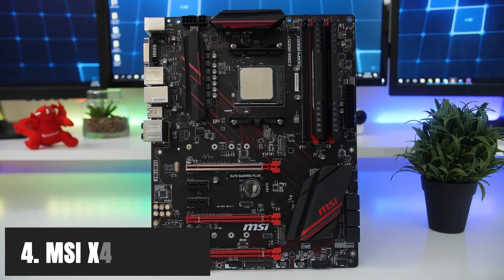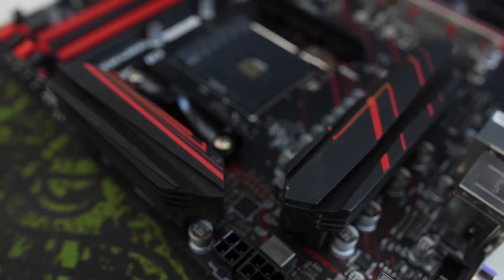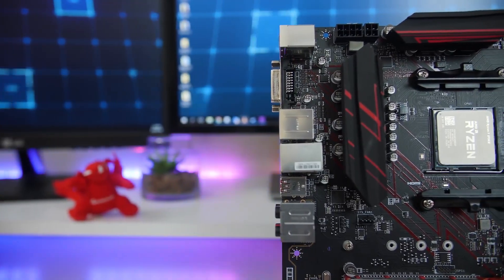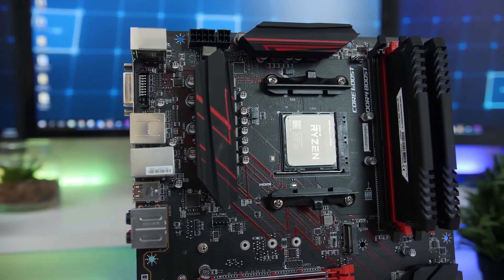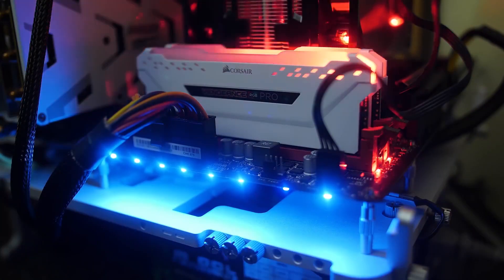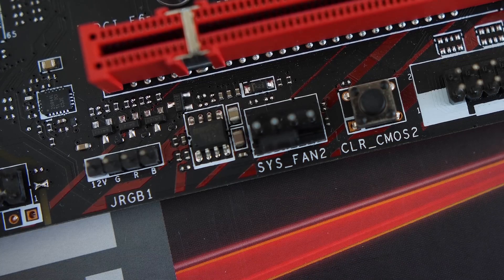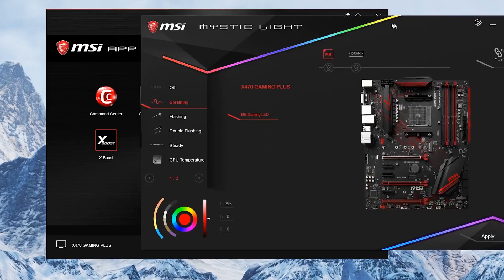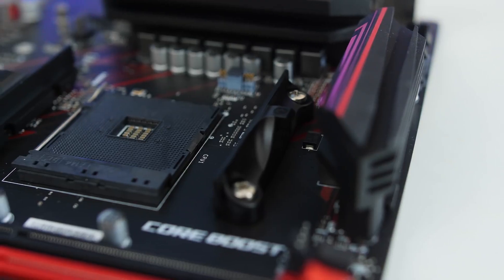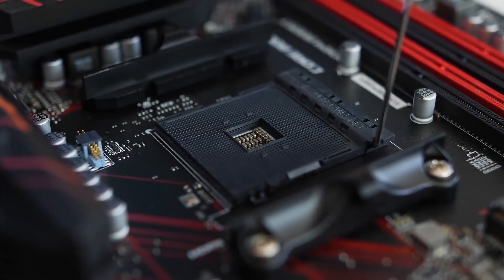At number 4, it's the MSI X470 Gaming Plus. If you are looking for a premium quality X470 motherboard equipped with special features like Wi-Fi, overclocking tools, and additional tuning options, then the MSI X470 Gaming Plus is definitely the one you should buy. At only $120, you get many standard elements: 8-channel audio with an optical output, RGB LED lighting, six fan headers, normal-sized VRM heatsinks, and one fan header for an AIO liquid cooler.